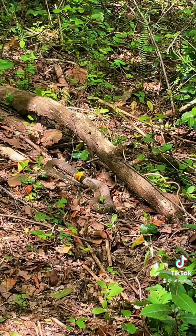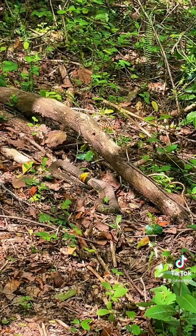Alright guys, if you look right there, there's a midland water snake. It's a pretty cool find. I'ma try to get him up close, but let's see what else we can find.